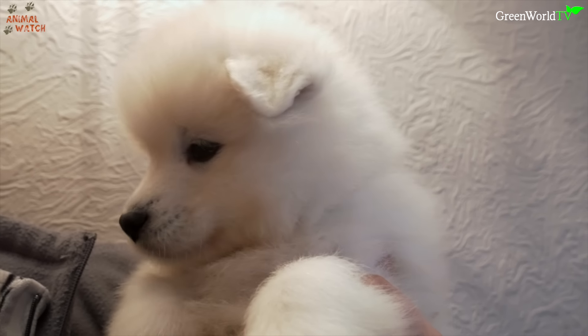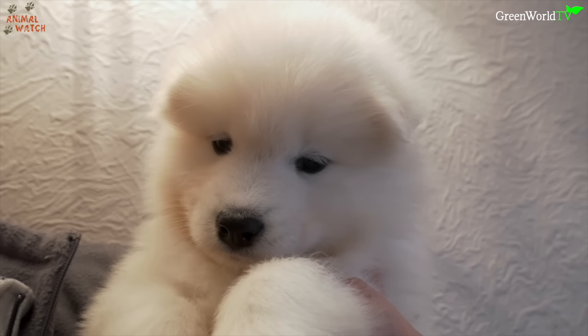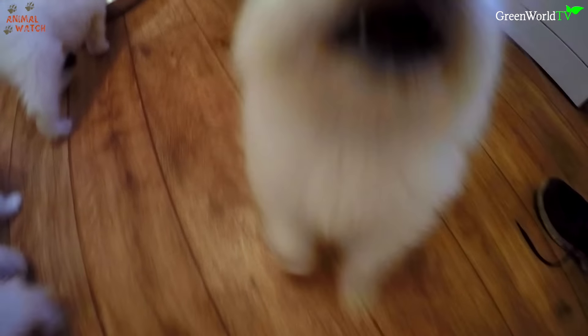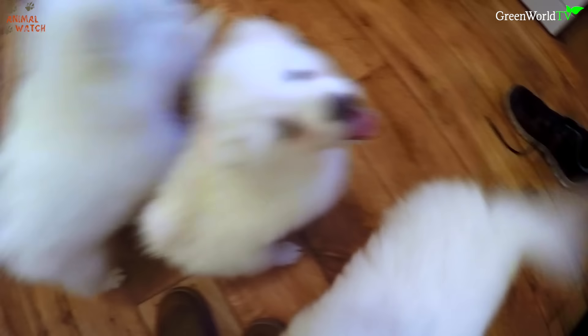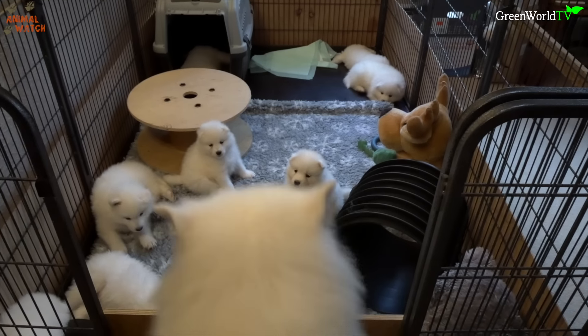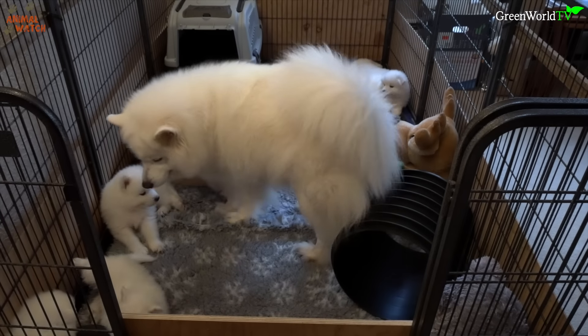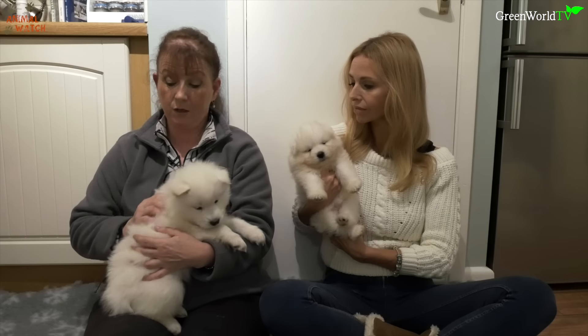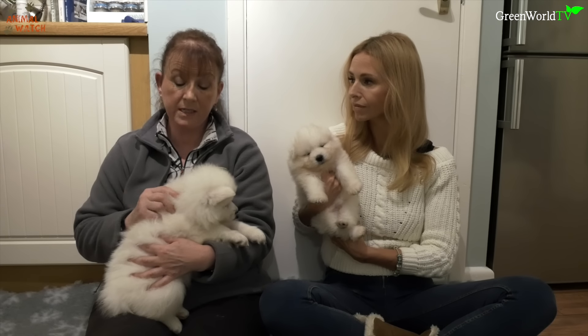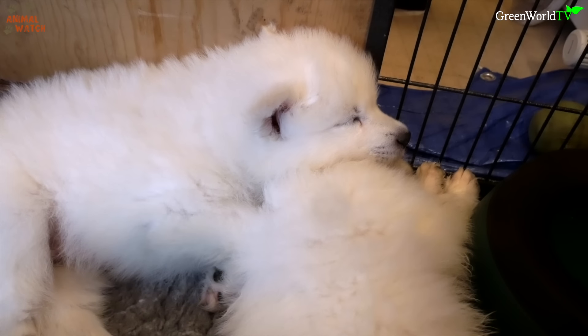Being a groomer yourself, you know the amount of work it takes to keep one of these dogs. We start brushing the puppies as early as possible to get them used to it. You do have to keep on top of the coat because it's a thick double coat — they have this underlayer and top layer. And eventually, when they're adult dogs, they go into what we call a full blow.